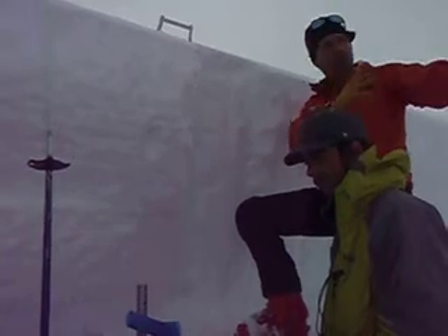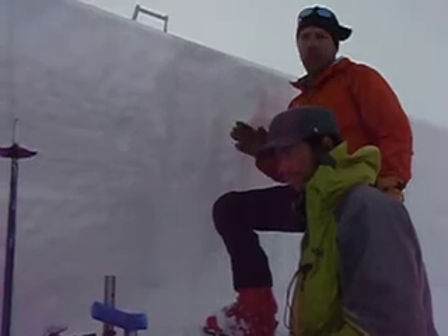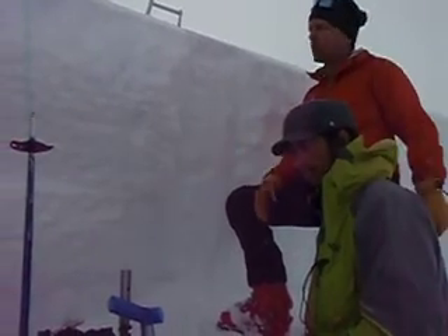We're on a northeast aspect here, about 8,000 feet. The slope angle is right around 37 to 38 degrees — a perfect angle for slides.